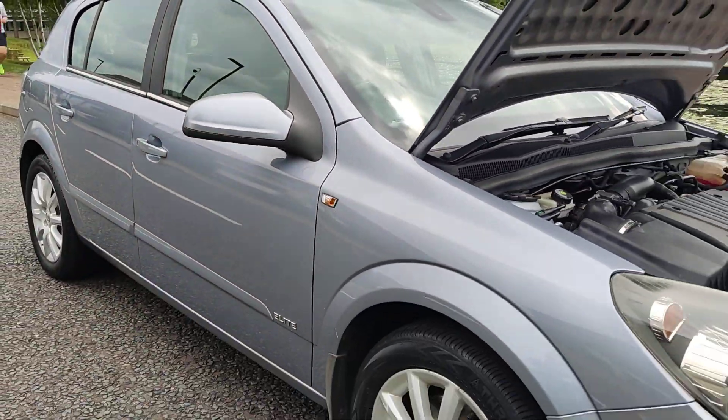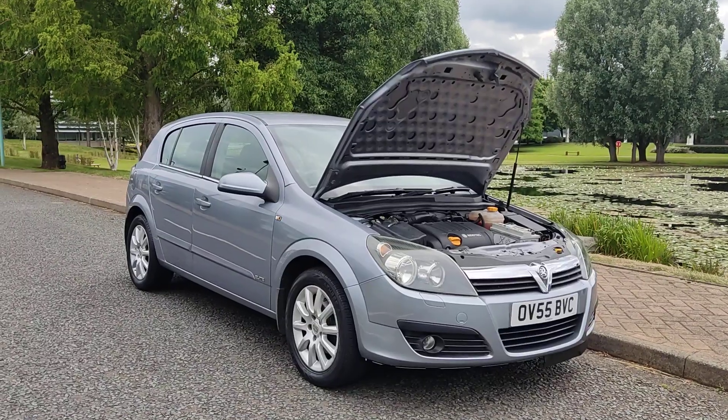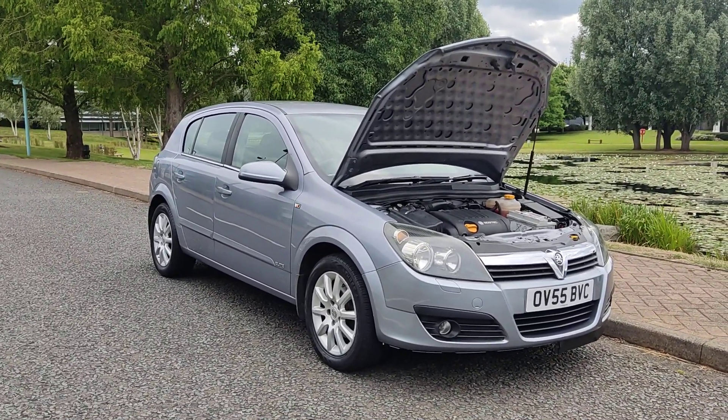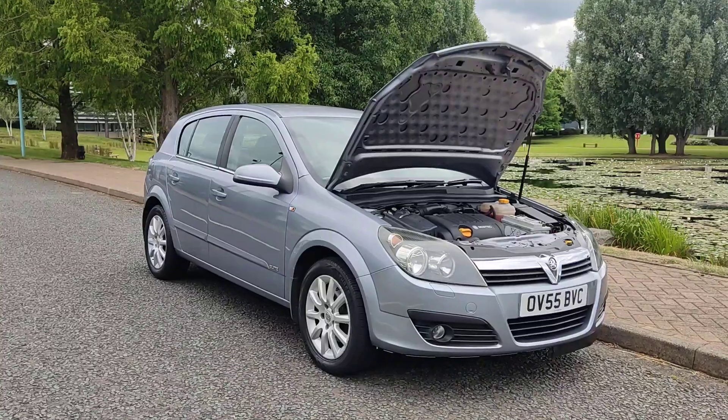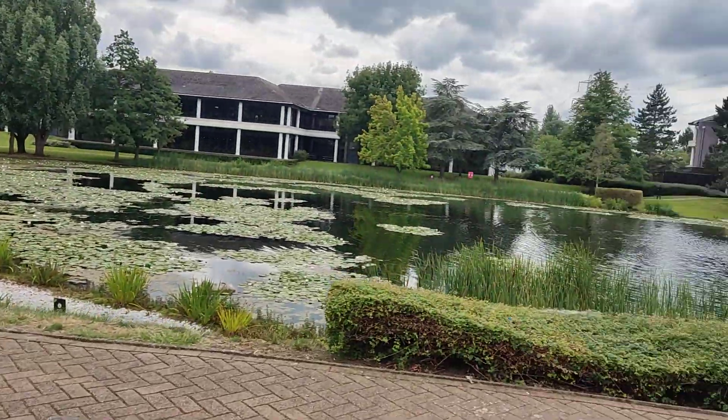If you need any further information, this is a beautiful Vauxhall Astra 1.8i Elite Hatchback, 5-door, Petrol Automatic, with a passed MOT and no advisories. 3 former keepers. Please do not hesitate to contact Fair Car Deals Limited. Thank you.